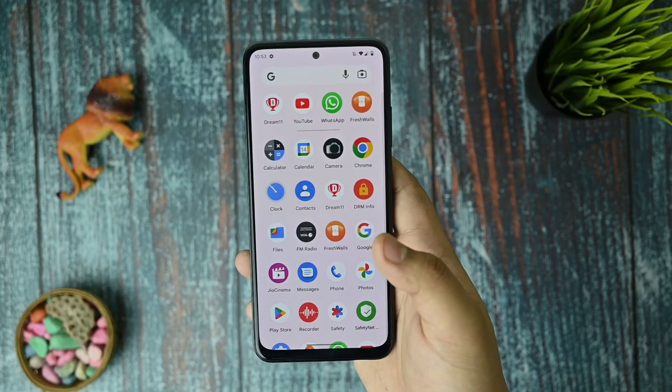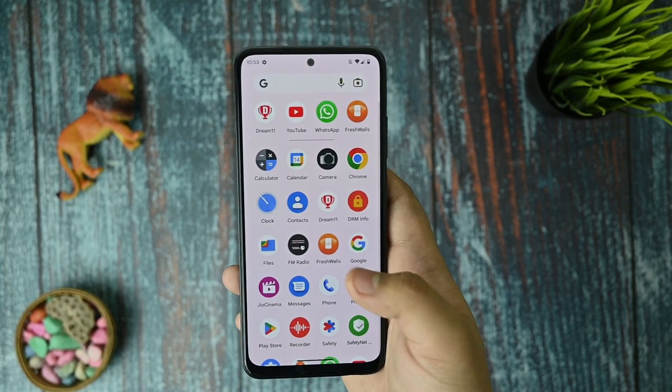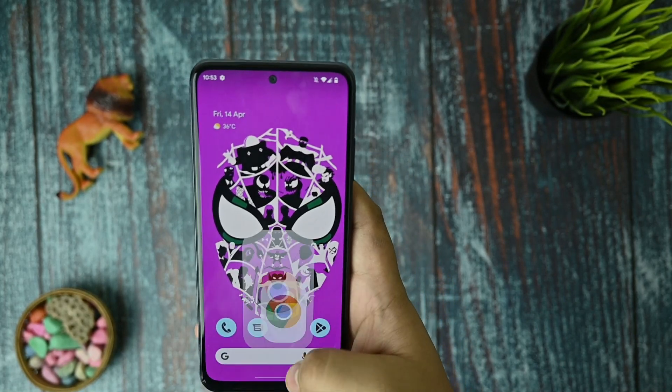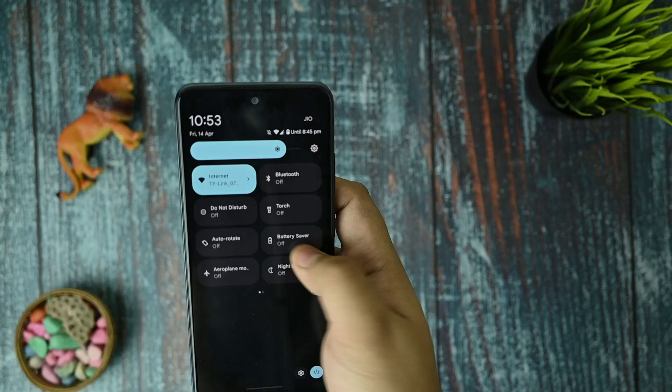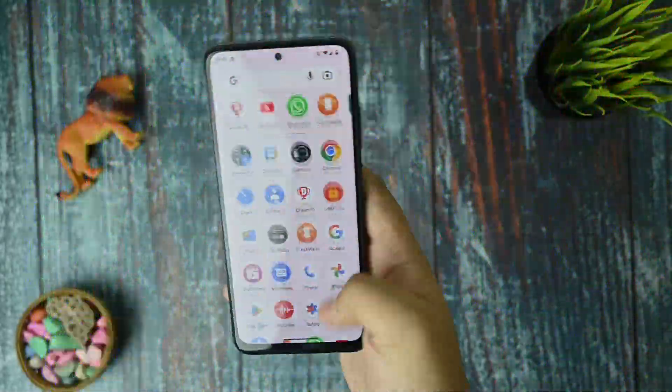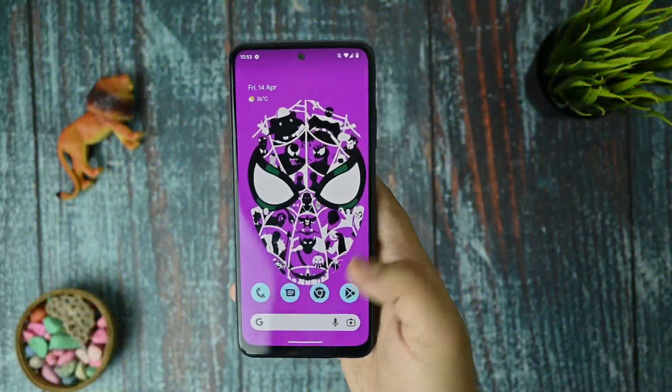My initial impressions — first talking about smoothness. As you can see, I'm opening and closing any application and there is no jitter or lag whatsoever that I've faced so far. There are no issues with lagging, stutters, or opening and closing apps.